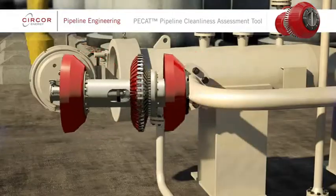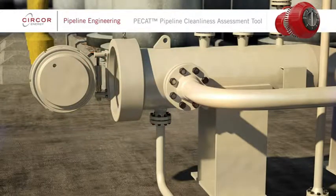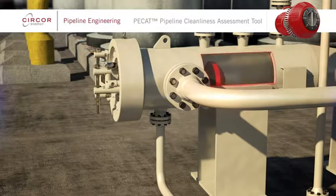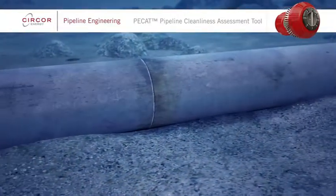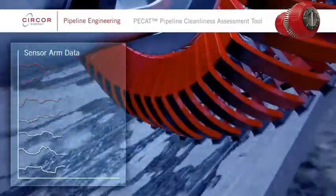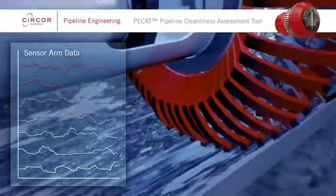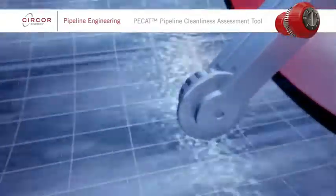Operating PCAT is similar to other pigging tools, with it being sent into a pipeline from a pig launcher. Once in the pipeline, PCAT's sensor arms record all changes in internal pipeline diameter, discriminating between debris, dents and other geometric features. Simultaneously, odometers are used to record where in the pipeline the debris is located.